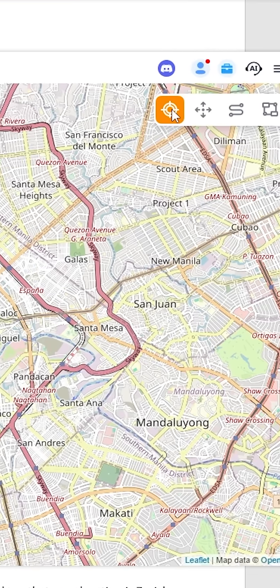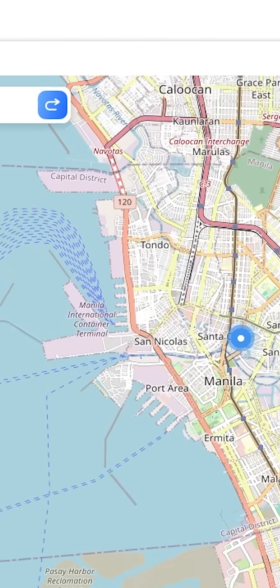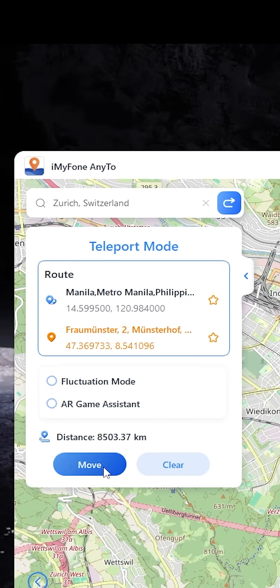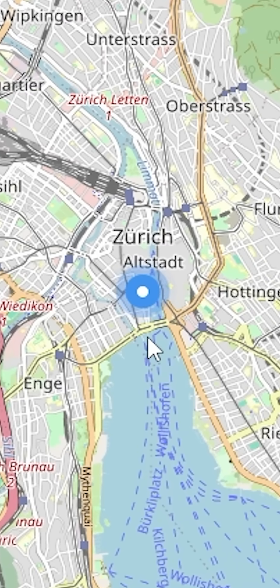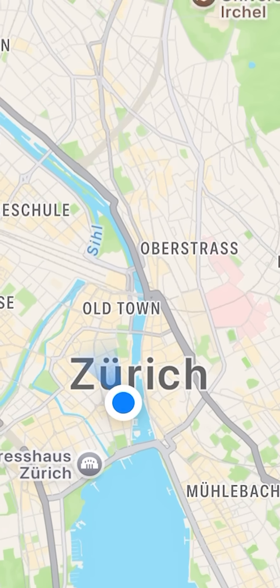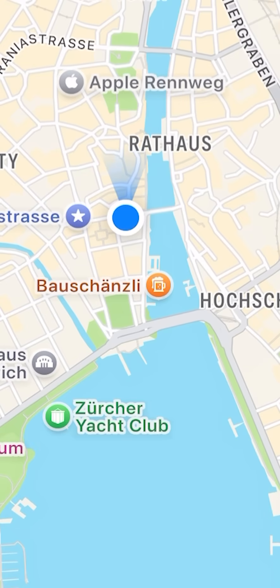To spoof your current location on iPhone, choose teleport mode and enter any location or coordinates you want. I will enter Zurich, Switzerland in the address bar and you can see the location update on my iPhone. Now I will open the Find My app on my iPhone and show you that it is showing the same location that I entered in the software.